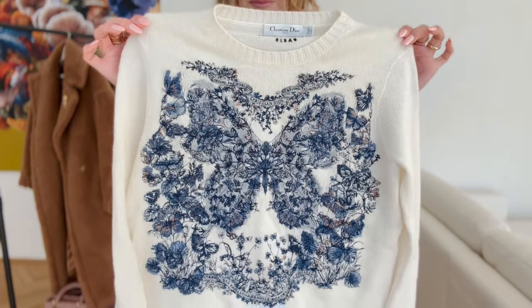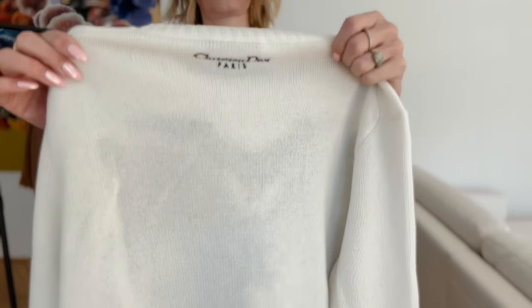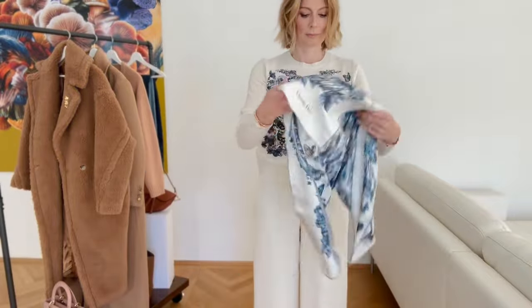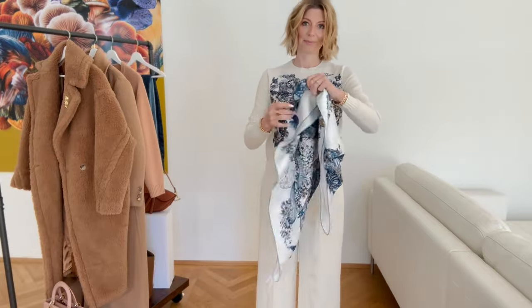It's a cashmere jumper with a stitched butterfly, and here's how it looks from the back. I'm styling it here with these off-white trousers from Massimo Dutti, and the Lady Dior works well with this. I thought this jumper fits very well with the scarf, which is why I got both together. On the website the model was wearing the jumper with the scarf and also butterfly trousers, but I think it looks better with these off-white trousers.